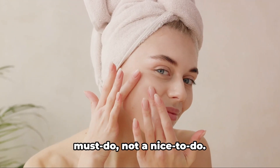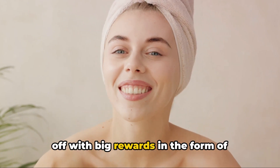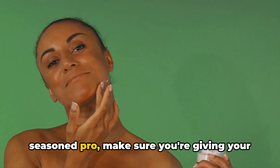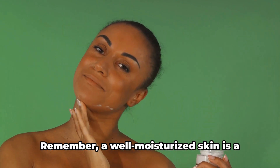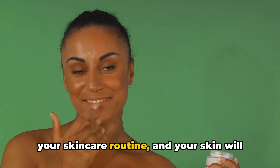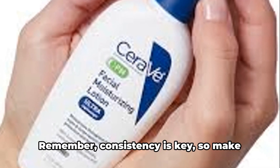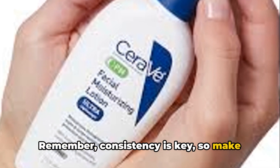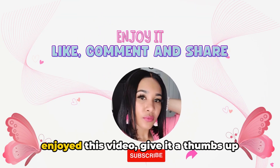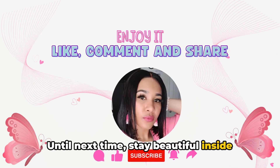So now you know moisturizing is a must-do, not a nice-to-do. It's a small investment of time that pays off with big rewards in the form of healthier, happier skin. Whether you're new to skincare or a seasoned pro, make sure you're giving your skin the moisture it craves. A well-moisturized skin is a happy skin, so make moisturizing an essential part of your skincare routine and your skin will thank you. And there you have it, beauties — a comprehensive guide to moisturizing for healthy, radiant skin. Remember, consistency is key. Thank you so much for watching. If you enjoyed this video, give it a thumbs up and share it with your skincare-loving friends. Until next time, stay beautiful inside and out. Bye.